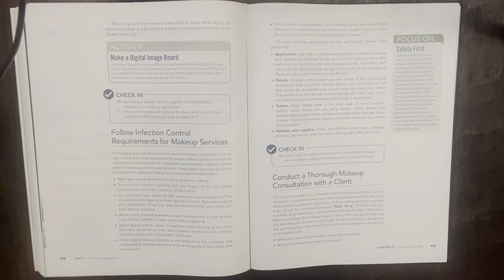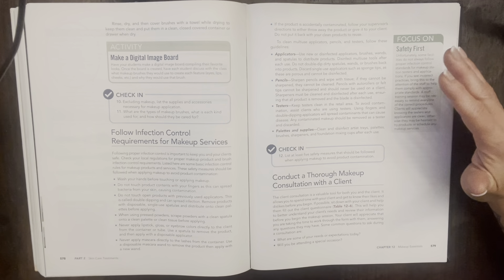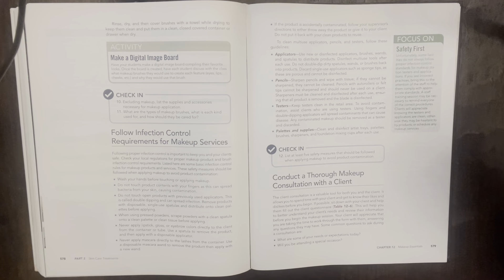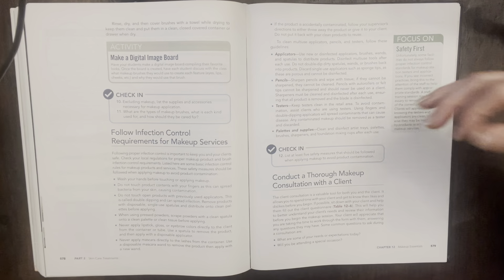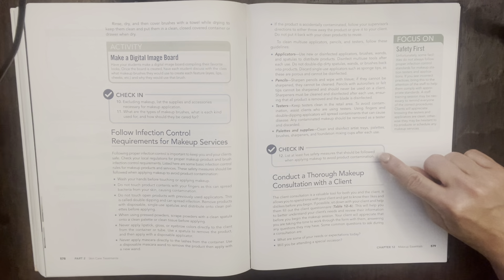Palettes and supplies: clean and disinfect artist trays, palettes, brushes, sharpeners, and foundation mixing cups after each use. A tip for the mascara wand: you can cut the wand portion off of your mascara tube so that you don't accidentally use it and contaminate your whole tube when it's used for clients. That way there's no mistaking it — you will need to use a single-use mascara wand because the original is not accessible.